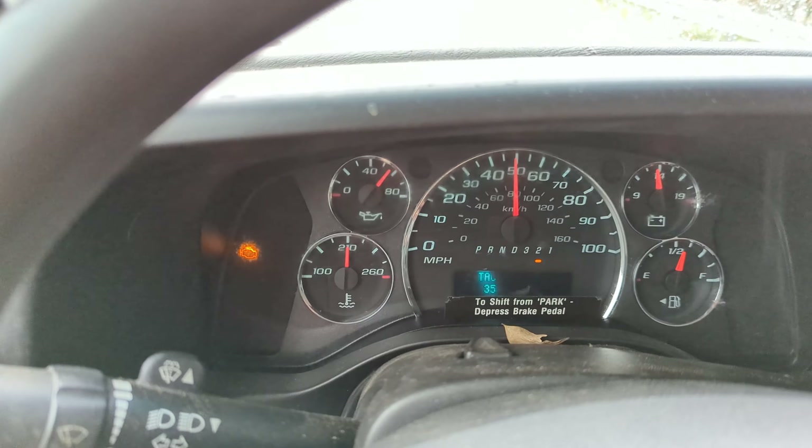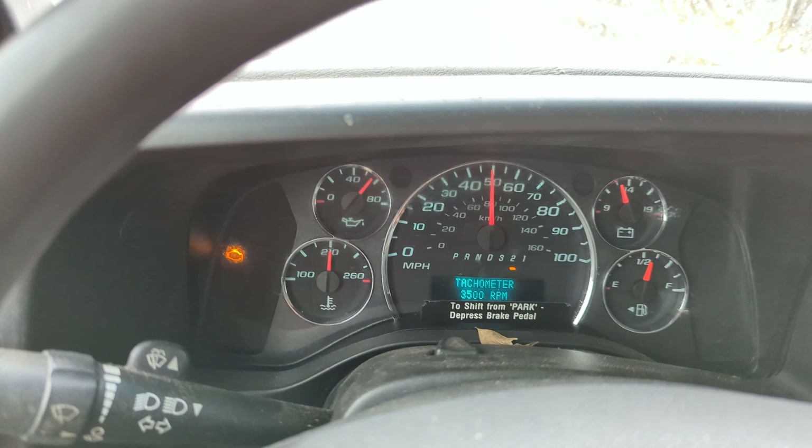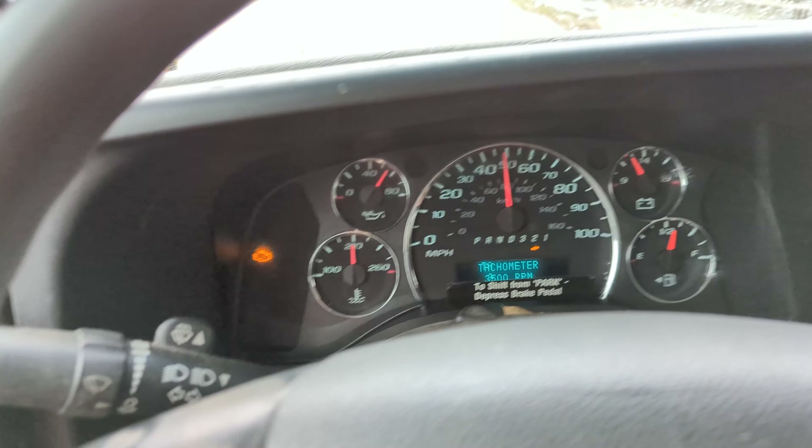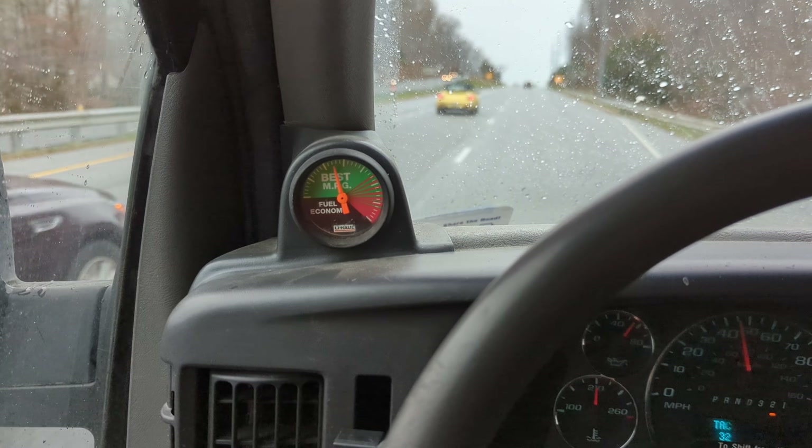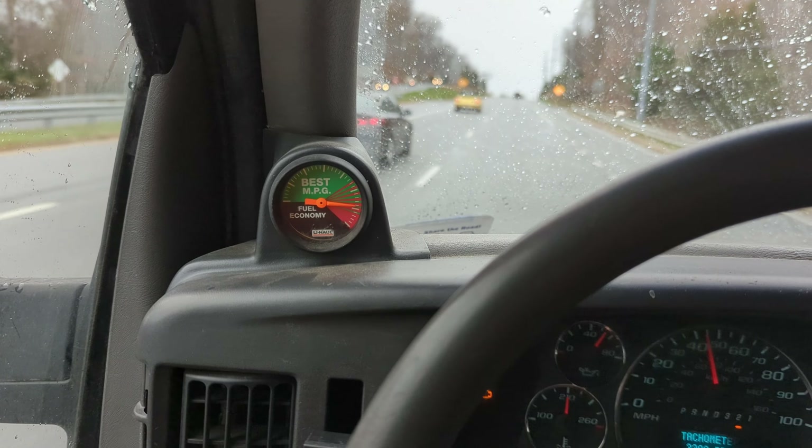I'm running 3500 RPM right now. Now a noise — a little as I pull the vacuum.